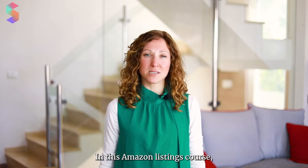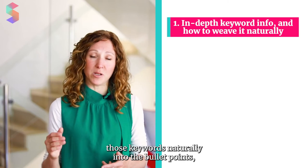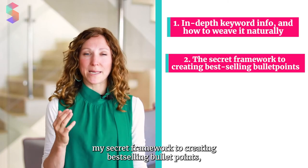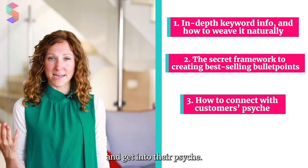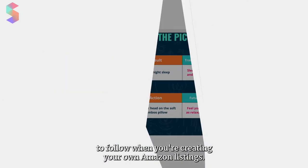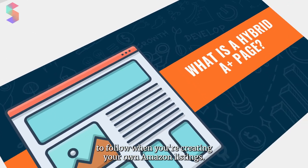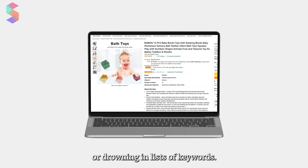In this Amazon listings course, you'll learn in-depth keyword research and how to weave those keywords naturally into the bullet points, my secret framework to creating best-selling bullet points, and how to connect with customers on a deep level and get into their psyche. You'll also get downloadable templates with sample text to follow when you're creating your own Amazon listings. Don't get stuck in the stress of writer's block or drowning in lists of keywords.